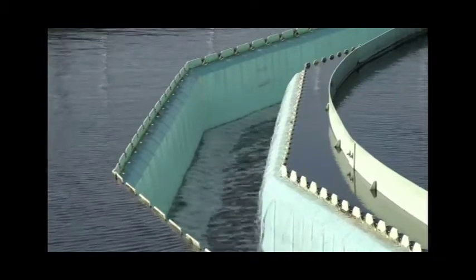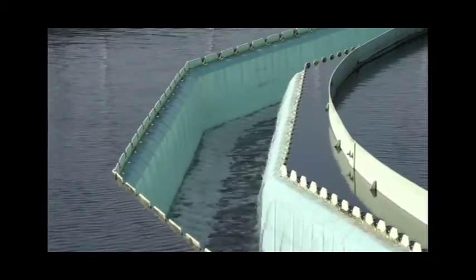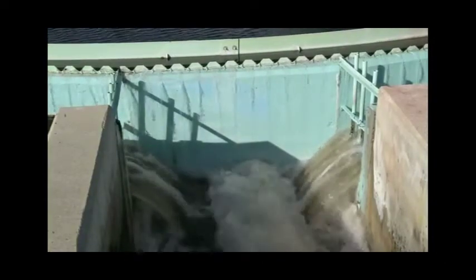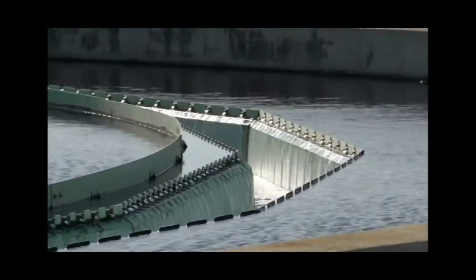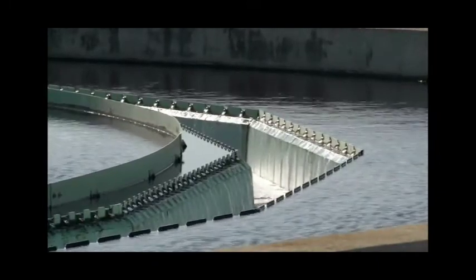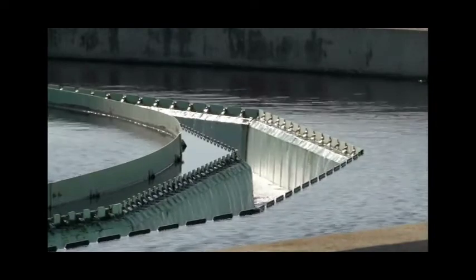These activated sludge bacteria remain in the aeration basin for almost 13 days. The water that leaves the final clarifiers is pretty clean at this point — we have removed almost 88 percent of all the organic matter that originally flowed into the water reclamation facility.